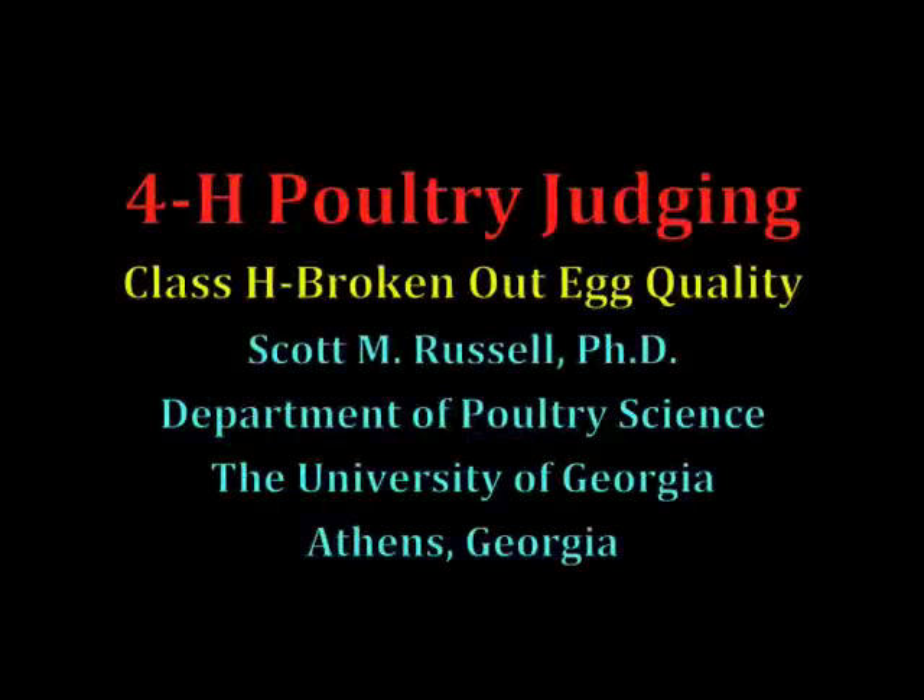This is 4-H Poultry Judging, Class F, Broken Out Egg Quality.